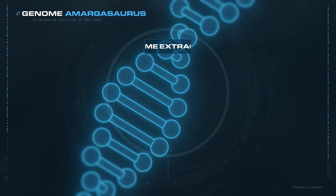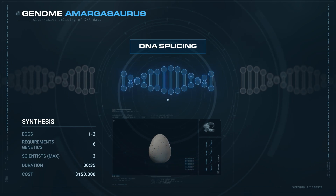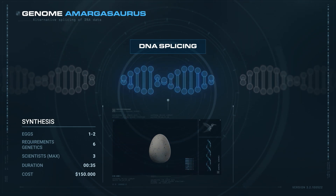You can synthesize a maximum of 2 Amargosaurus eggs for a total of $150,000. This process requires 6 genetic skill points and takes 35 seconds.